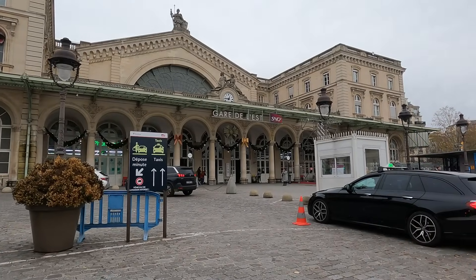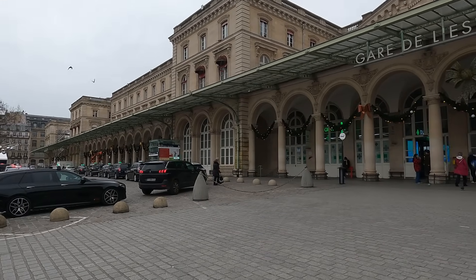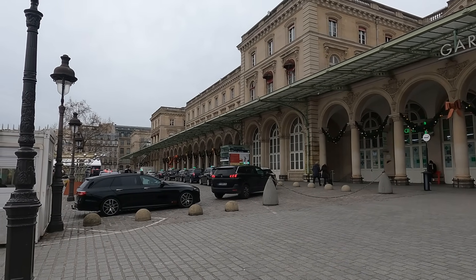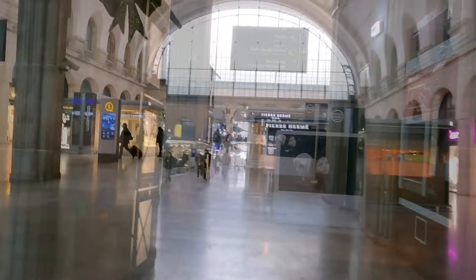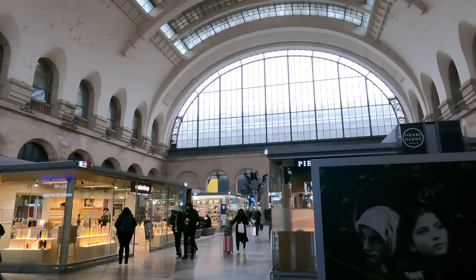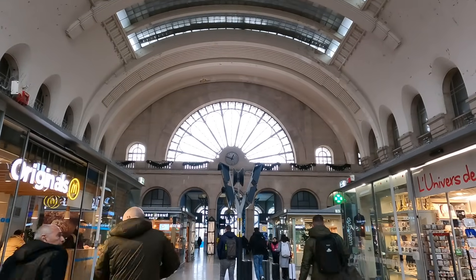There's been a station here since it opened in 1849 as the western terminus of the Paris-Strasbourg Railway. It's hard to tell what dates back to that time as the station was improved and extended in 1885, 1900, and in 1931 it doubled in size. The hall is pretty impressive, although all the pop-up shops do detract from the space. Still, the arched windows at both ends are spectacular.